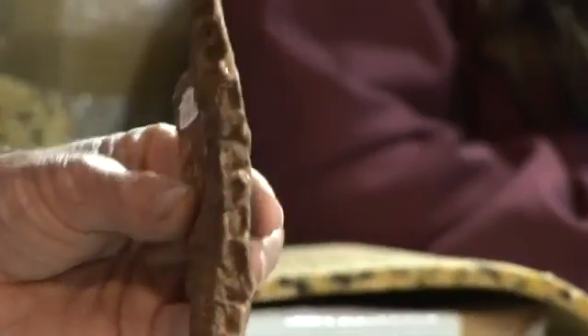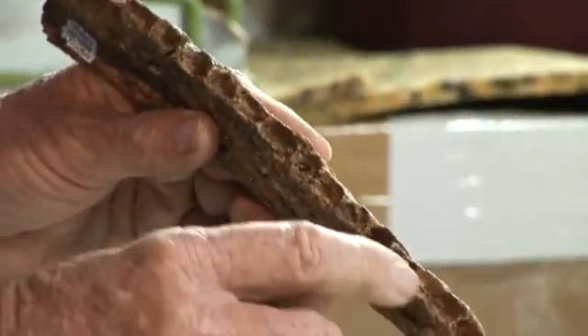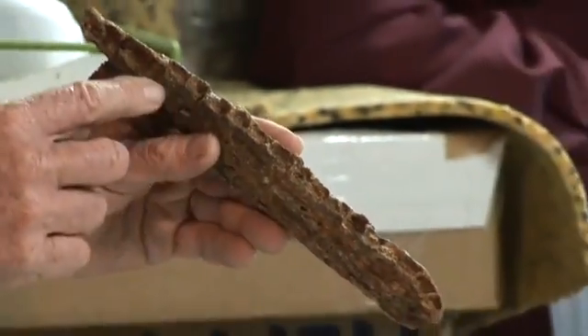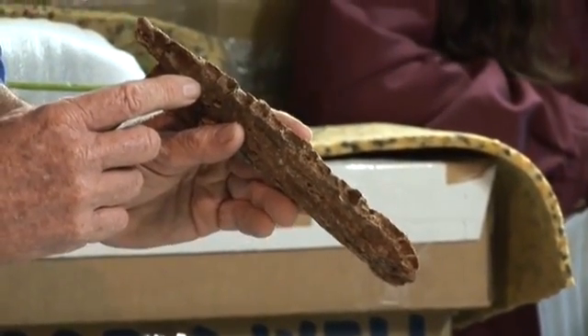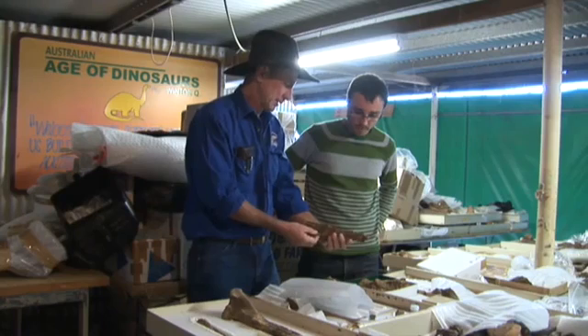This is probably one of the most exciting pieces of all — the teeth. This is just the lower jaw and you can see the rows of teeth. We've actually got a lot of the teeth, but they're all separate. Some of them are quite well preserved, some aren't.